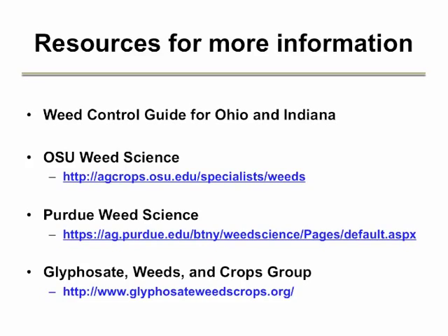In addition to this video and the enclosed Palmer amaranth fact sheet from Purdue University, we have online and print resources available for more information. The Weed Control Guide for Ohio and Indiana will be updated for 2014 to contain information on Palmer amaranth. The OSU Weed Science and Purdue Weed Science websites have fact sheets and short videos on identification of Palmer amaranth and management. You can also get information at the Glyphosate Weeds and Crops Group website on glyphosate-resistant weeds like Palmer amaranth.